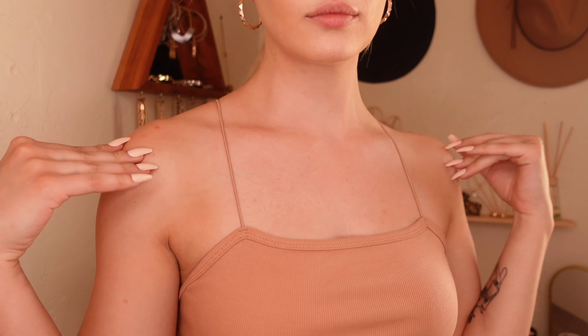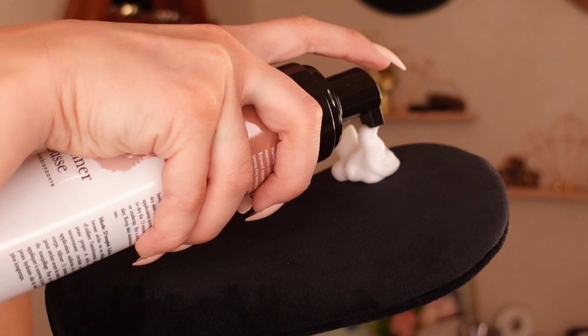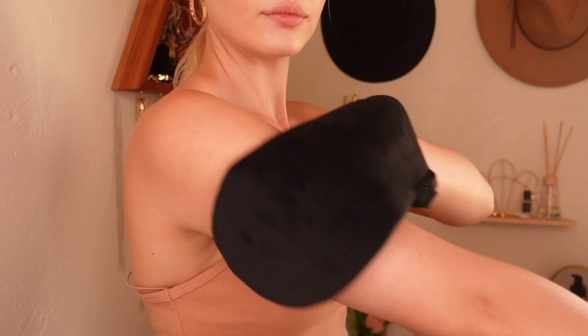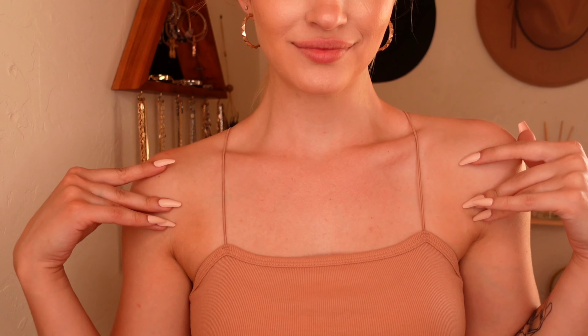Their products are really easy to use at home, and they are all-natural and cruelty-free. The self-tanner is streak-free, will not stain your clothing or turn you orange, and the buildable formula will allow you to achieve your perfect desired glow.